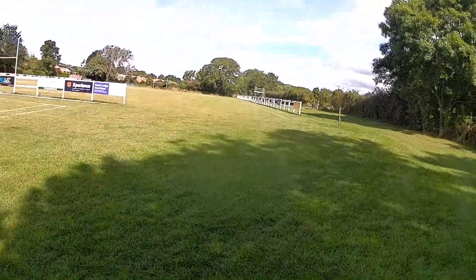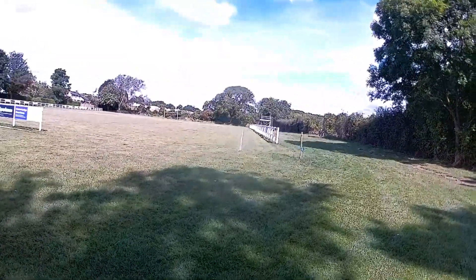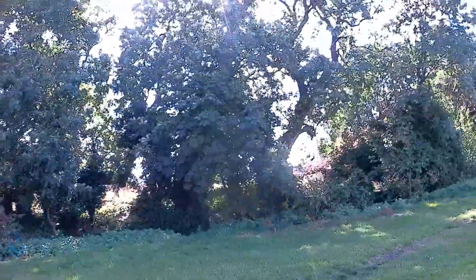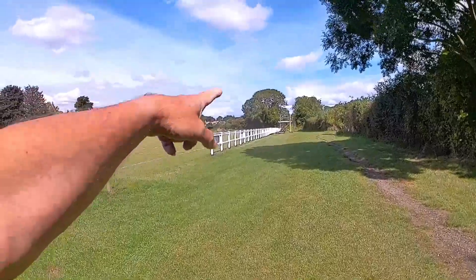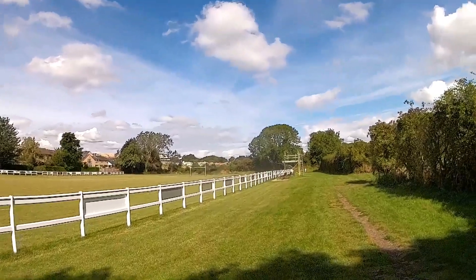Just walked past the tennis club and the bowls club. There's a rugby pitch over there as well — this one's got the stands and things, so this is the main one. And look, that is a housing estate — they're building houses everywhere.